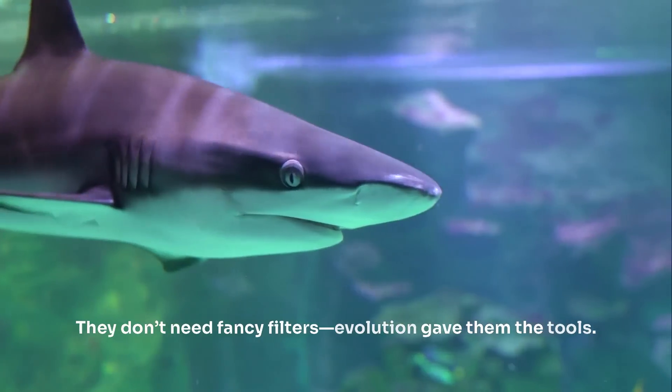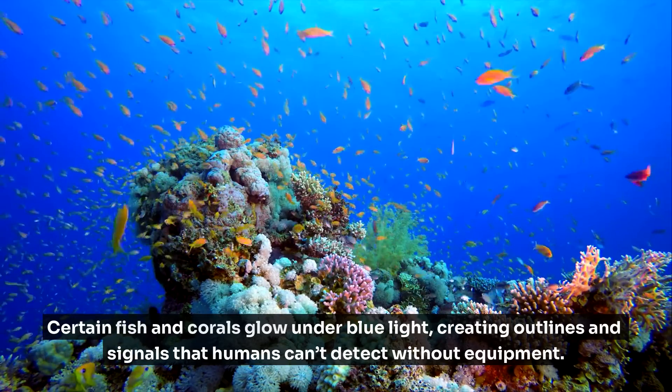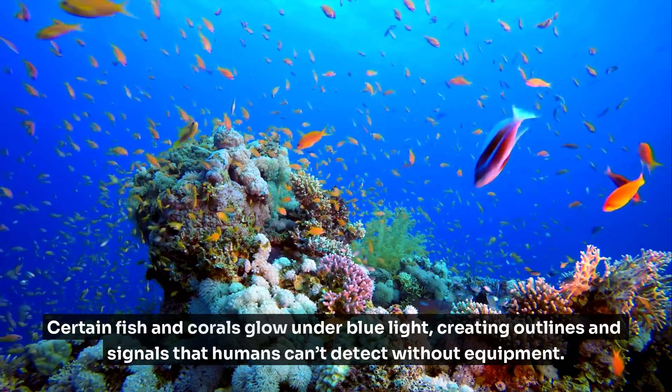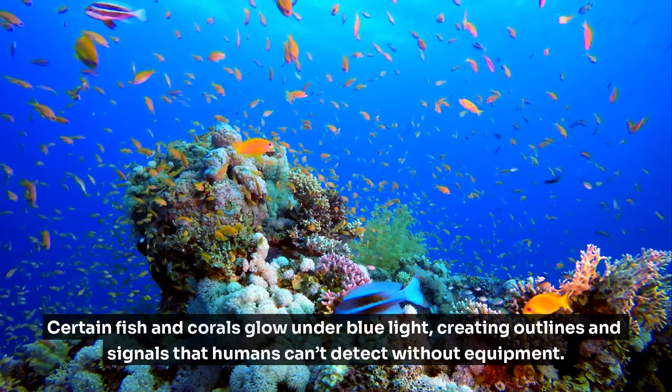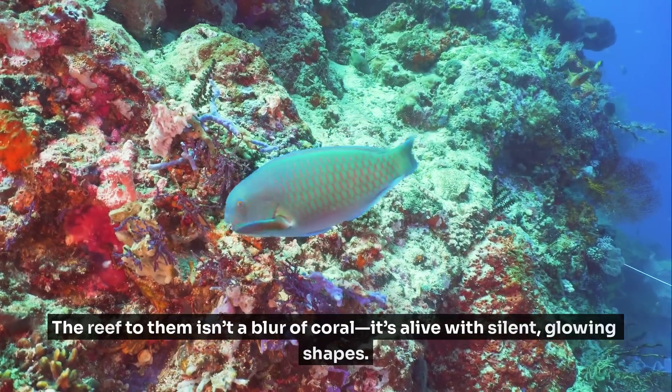Down in the reef, sharks see biofluorescence. They don't need fancy filters — evolution gave them the tools. Certain fish and corals glow under blue light, creating outlines and signals that humans can't detect without equipment. The reef, to them, isn't a blur of coral. It's alive with silent, glowing shapes.